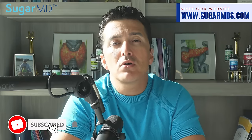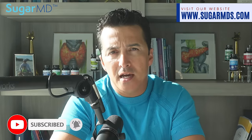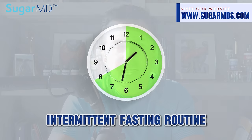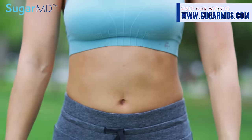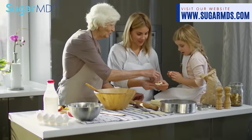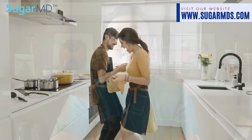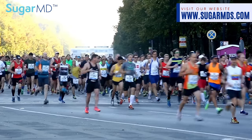We at SugarMD have concocted something I like to call pixie dust — it's not actual dust, folks. These are our fabulous supplements. Add them to your intermittent fasting routine and you've got yourself a metabolic melody. With SugarMD supplements, your blood sugar will be dancing the cha-cha instead of running a marathon.